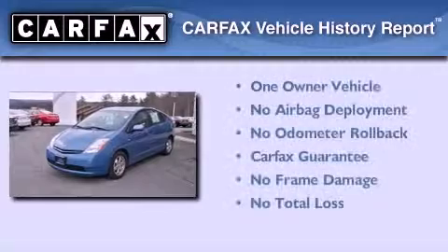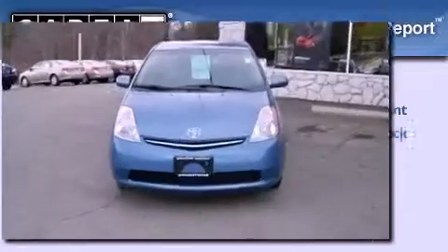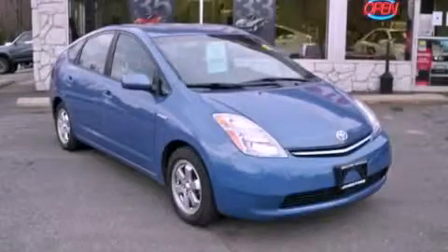This car has had only one owner and it qualifies for the Carfax buyback guarantee. Call now to find out how you can own this breathtaking vehicle.